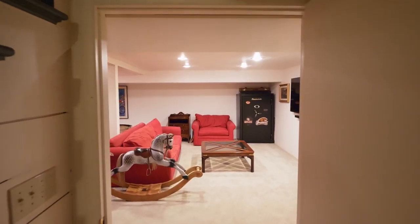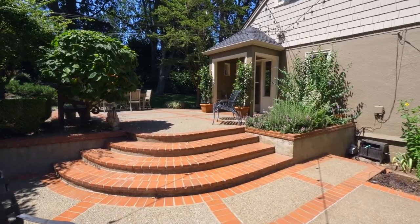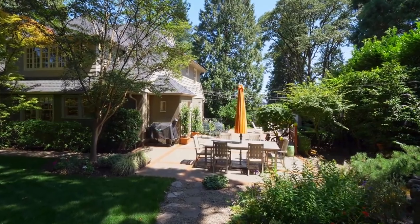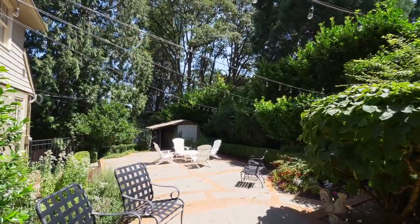A spacious bonus room on the lower level is ready for family fun, plus you'll find abundant storage. Experience the wonderful privacy of the expansive patio spaces and the restful beauty of the gardens. The outdoor spaces include rebuilt and enhanced original landscaping features, reflecting the original design.